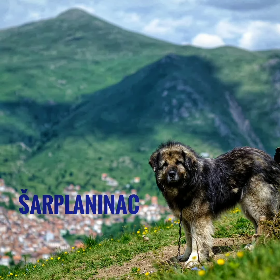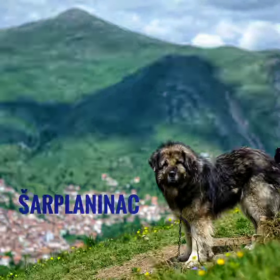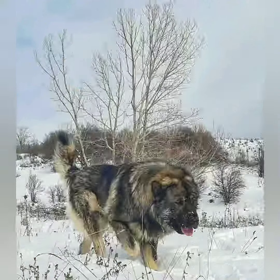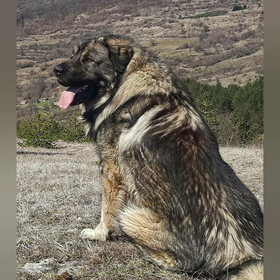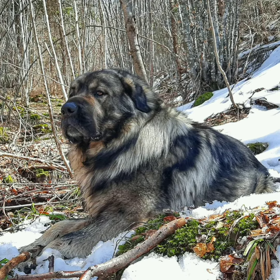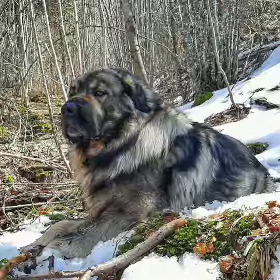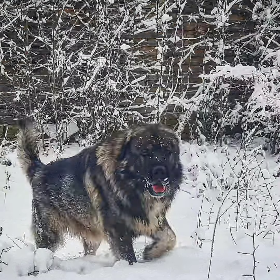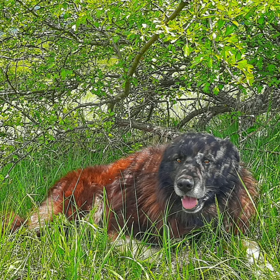The Šarplaninac, formerly also known as Illyrian Shepherd Dog, is a dog breed of the livestock guardian type. It is named after the Sar Mountains, a mountain range in the Balkans. In Ottoman times, the dogs of the breed spent the summer in the area of the Sar Mountains and the winter in Thessaly, depending on the needs of the sheep they are used to protect.